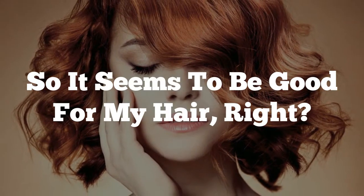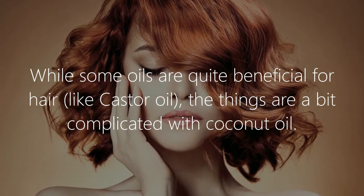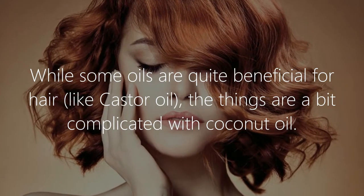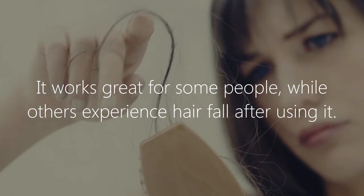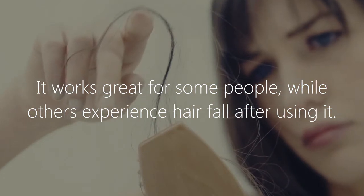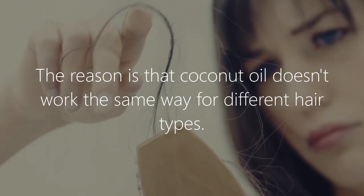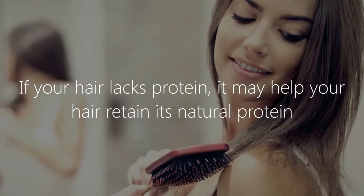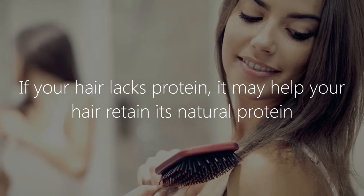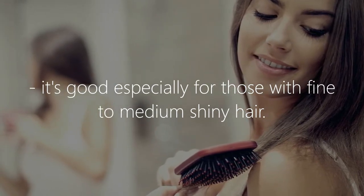So it seems to be good for your hair, right? Well, some oils are quite beneficial for hair, like castor oil. The things are a bit complicated with coconut oil — it works great for some people, while others experience hair fall after using it. The reason is that coconut oil doesn't work the same way for different hair types. If your hair lacks protein, it may help retain its natural protein. It's good especially for those with fine to medium, shiny hair.